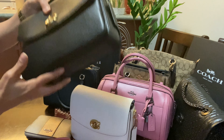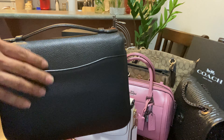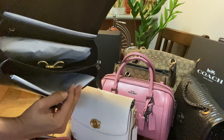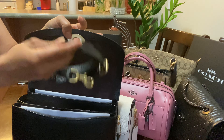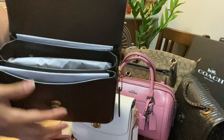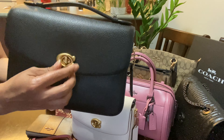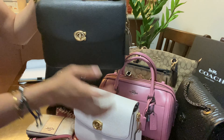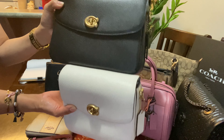This is my favorite among them all — they call it the Cassie, and this is the big version. I actually use this one for traveling. Look at the beautiful inside! I always keep paper inside to maintain the shape. This is the Cassie, and that was the Cassie 19 — you can clearly see the difference, as this one is much bigger.